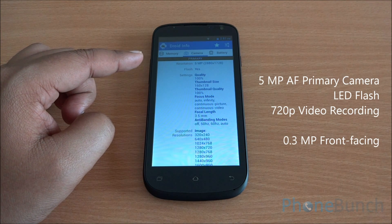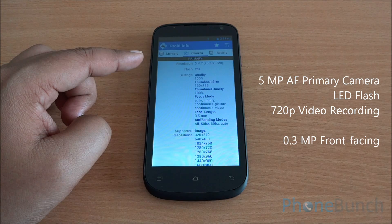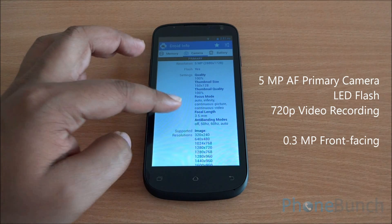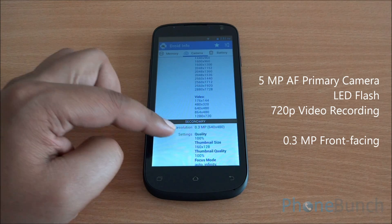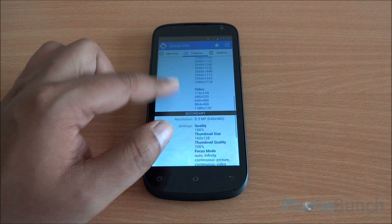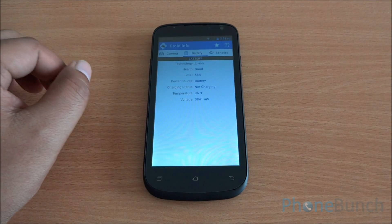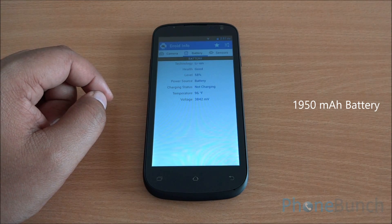You have a 5-megapixel autofocus primary camera with a single LED flash, capable of 720p video recording, which you can see there. You also have a VGA front-facing camera at 0.3 MP. Coming to the battery, you have a 1,950 mAh battery which should last for about a day.